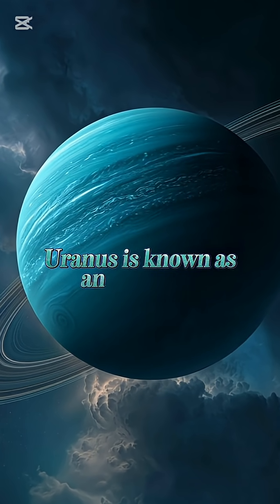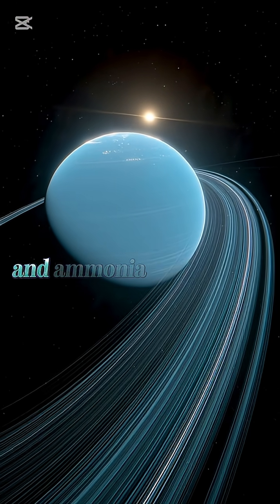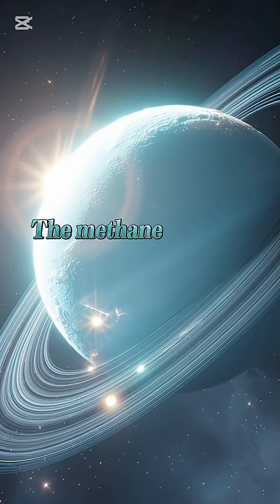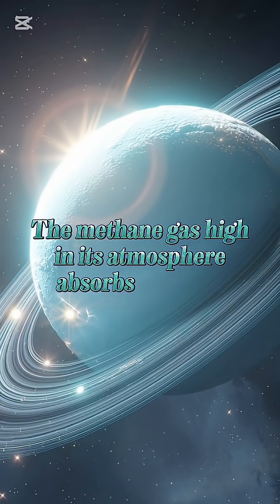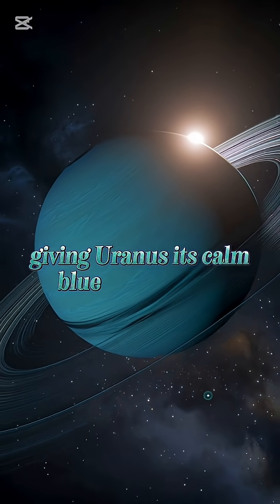Uranus is known as an ice giant, made mostly of icy water, methane, and ammonia deep inside. The methane gas high in its atmosphere absorbs red light and reflects blue light, giving Uranus its calm blue-green glow.